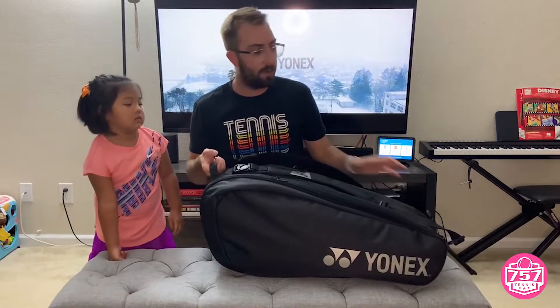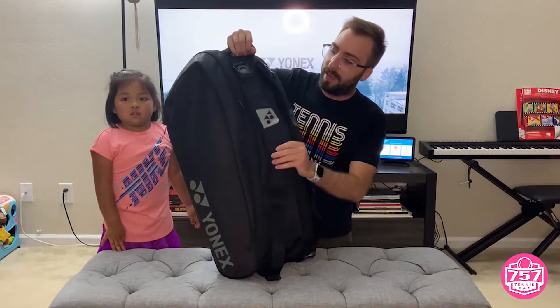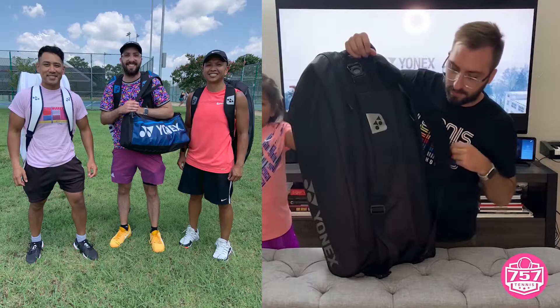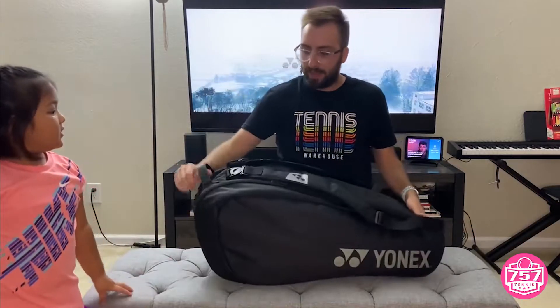There are also two ways you can carry this bag. One way would be by this grab handle up top. You also have these nice padded Yonex straps that fit comfortably over your shoulders. And that was our bag check, Raina. Thank you. Team Yonex, future ambassadors!